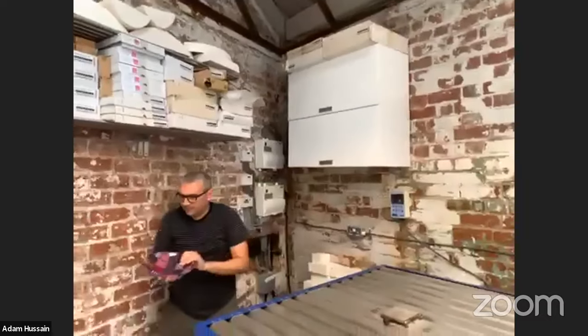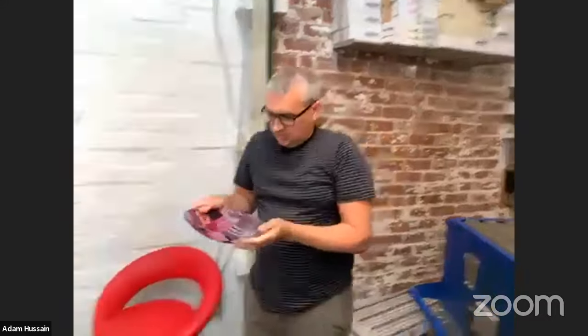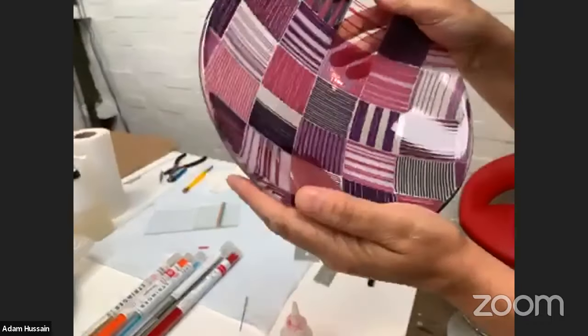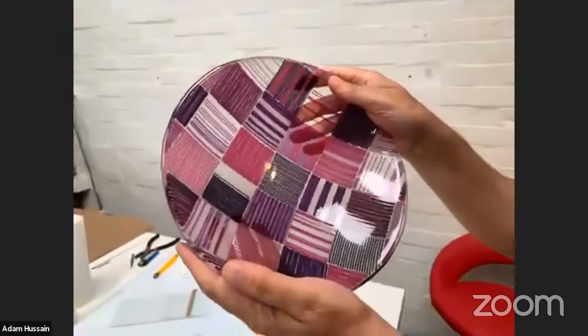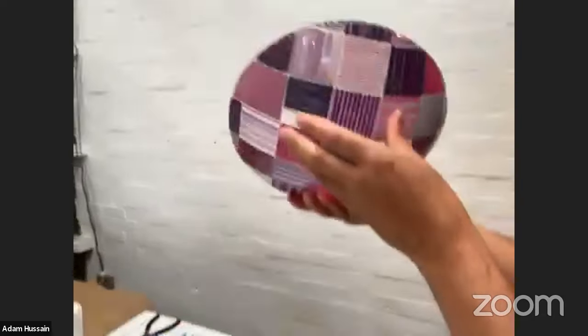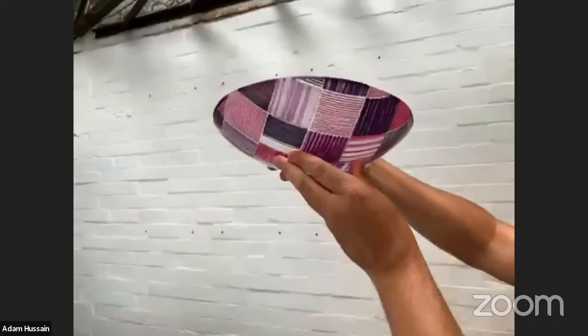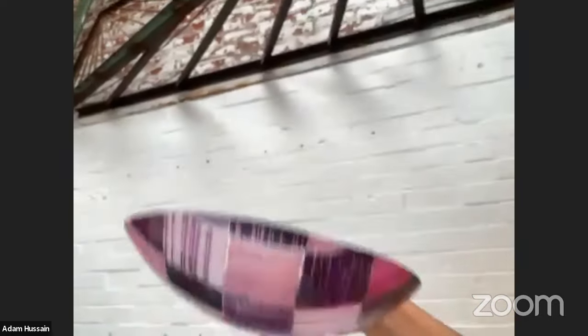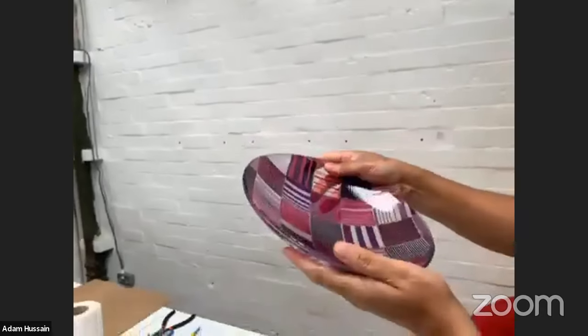This is a bowl I did a few years ago — I've cut the stringers to five centimetres and rearranged them in a geometric pattern on the glass, and then it's been kiln-fused and slumped. This one has been polished on the base — you can see it's a lot clearer — though normally I like the texture underneath on my bowls.